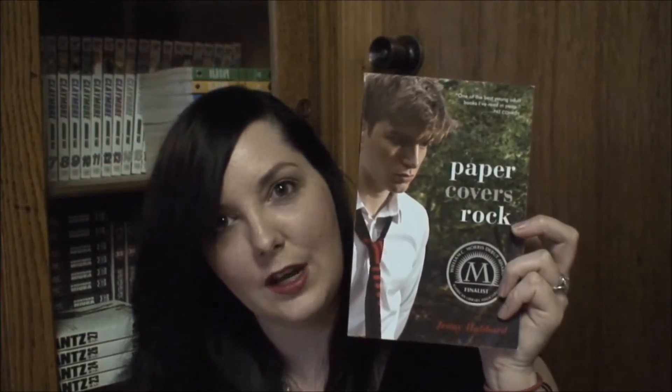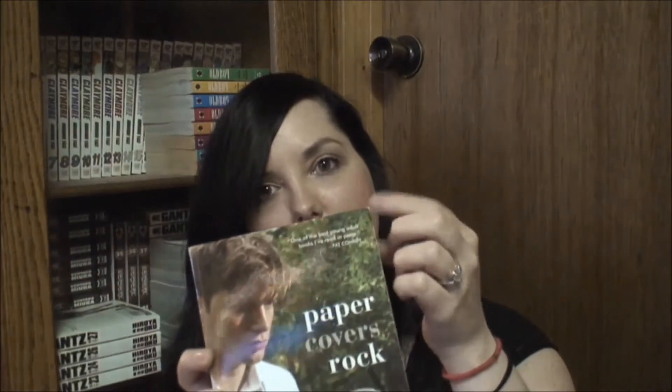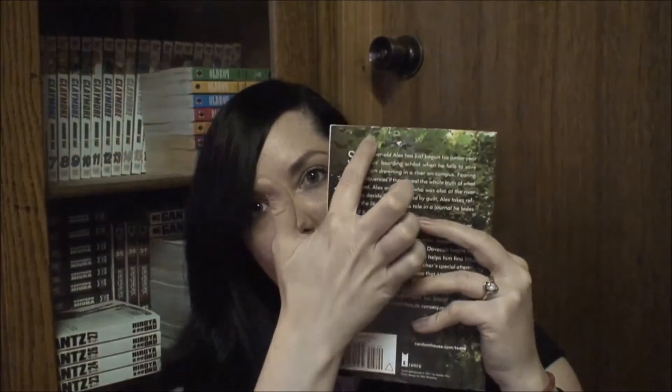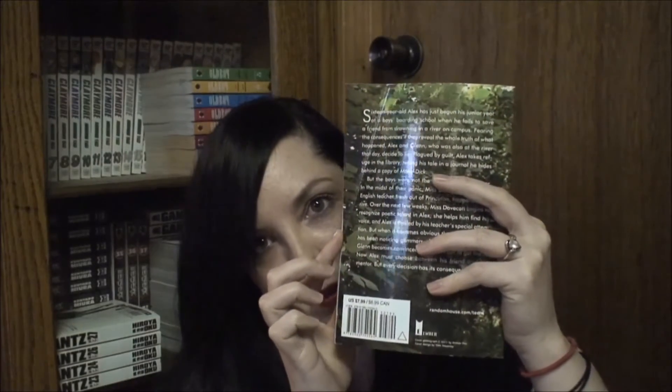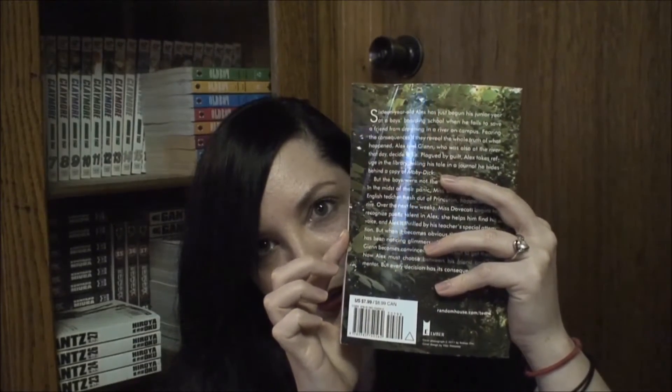The next one is Paper Covers Rock by Jenny Hubbard. The front just has a little ding, but the back has a huge crease that goes all the way down — you can really see it on the inside. This one looked really cool; it had a little bit of a feel like Dead Poets Society to me. It was only $1.04.